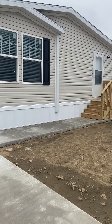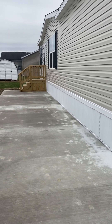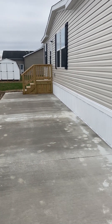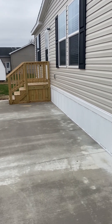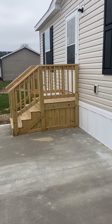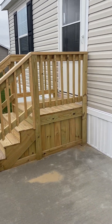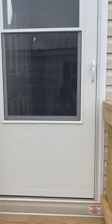Hi everyone, Tammy here at Dover Glen. I'm going to take a few minutes of your time and show you this beautiful Spring Meadow home located at Dover Glen, 14900 County Road H, Wauseon, and it is lot 141.